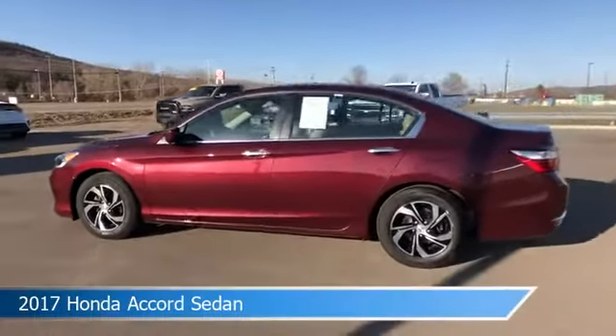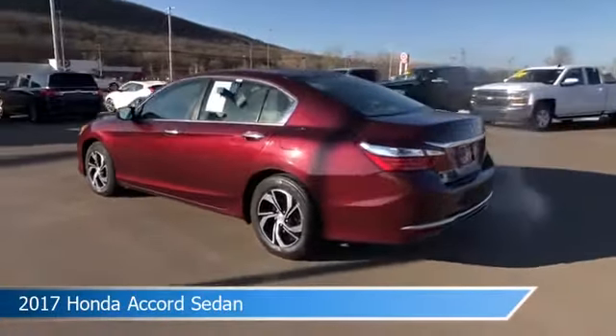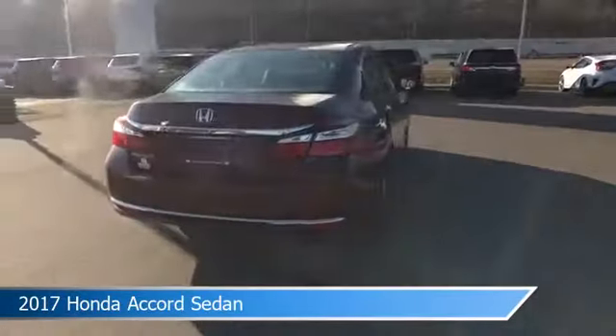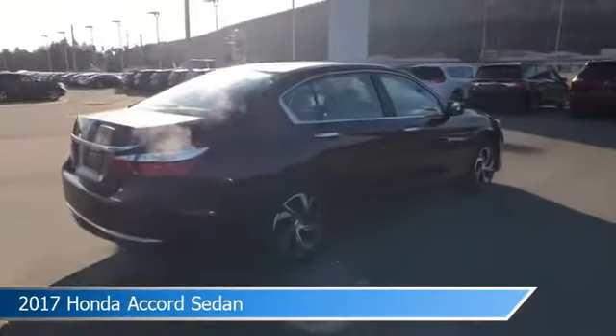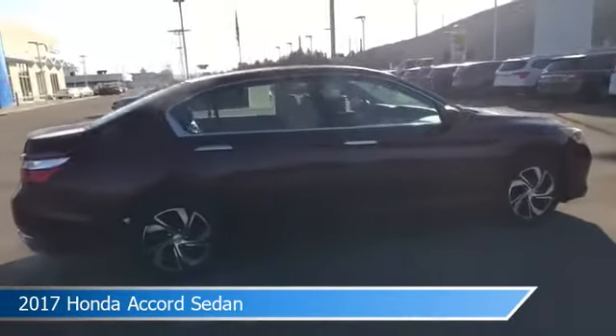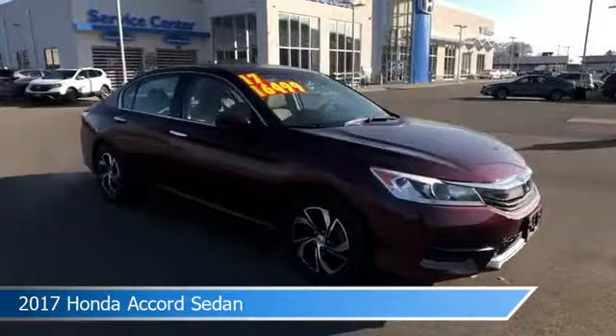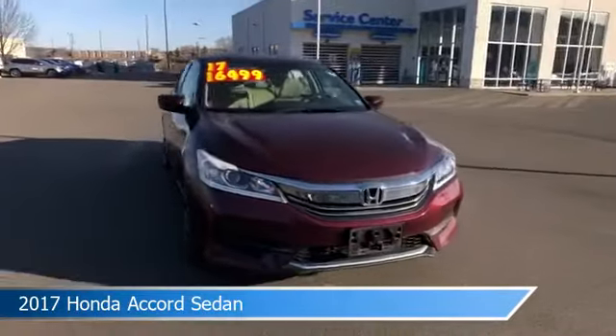Take a look at this 2017 Honda Accord sedan. Equipped with a variable transmission in red, this car comes with some great features including alloy wheels, dual climate control, anti-lock brakes, audio controls on steering wheel and more. Come in and check it out today.